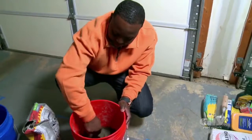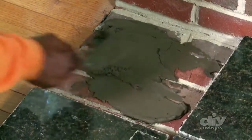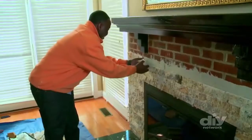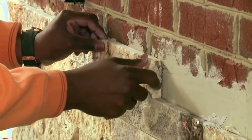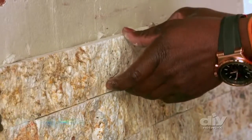Very simple, very easy — I think my eight-year-old can do it. All you need is thin set adhesive mortar. For the hearth, Derek slops it down then presses recycled granite pavers into place. Installing the wall tiles is just as simple: trowel on the thin set and press. No need for metal backing.